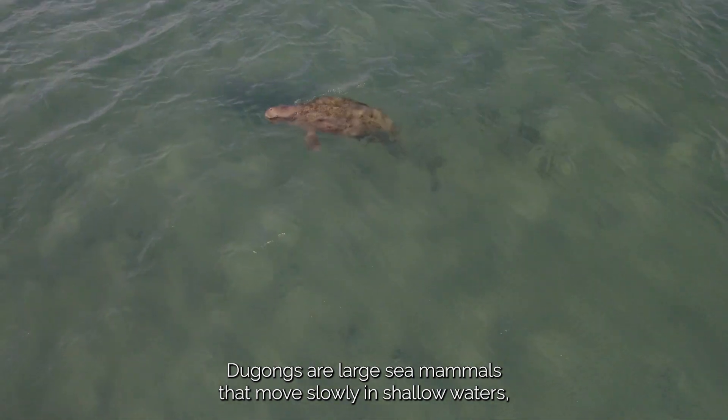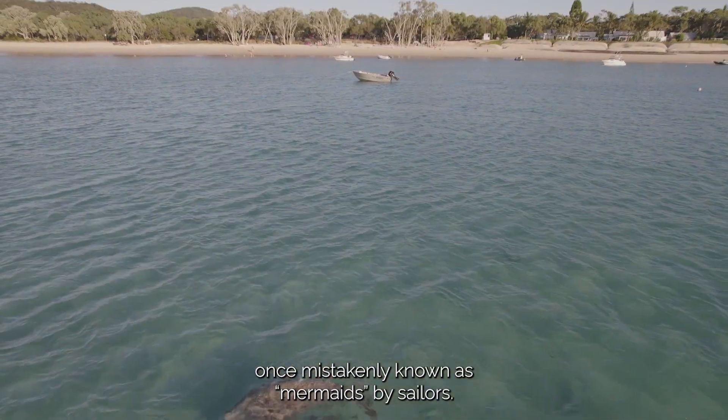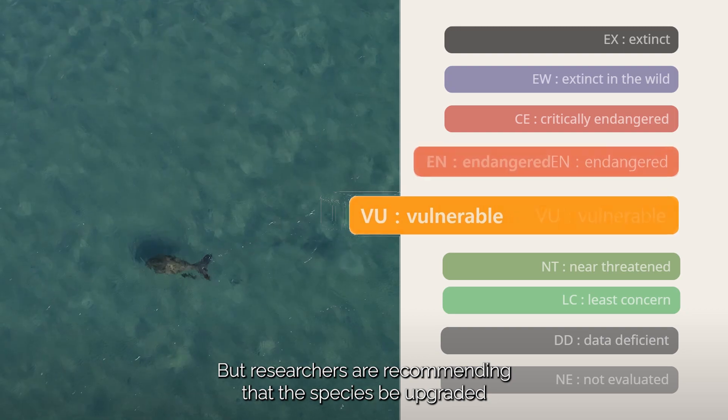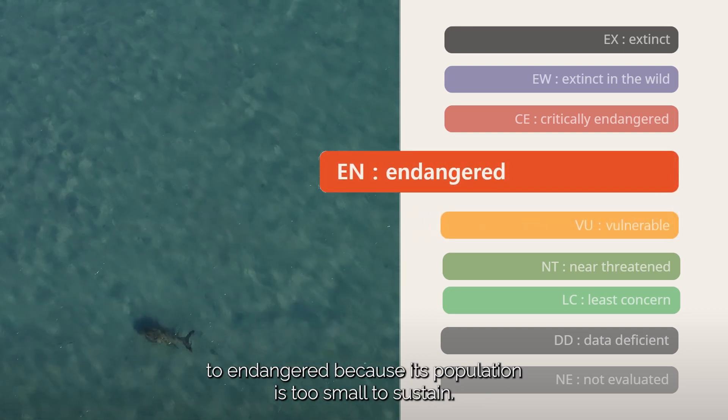Dugongs are large sea mammals that move slowly in shallow waters, once mistakenly known as mermaids by sailors. They are currently classified as vulnerable on the IUCN Red List, but researchers are recommending that the species be upgraded to endangered, because its population is too small to sustain.